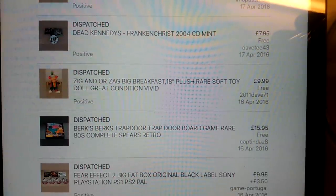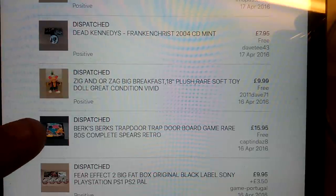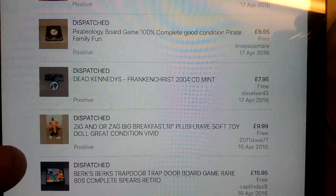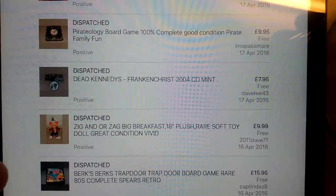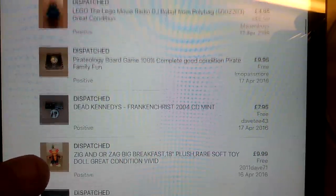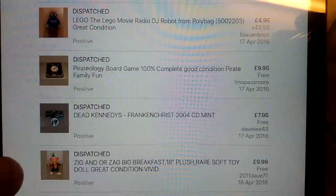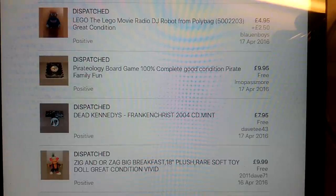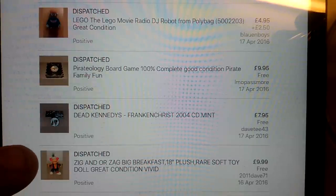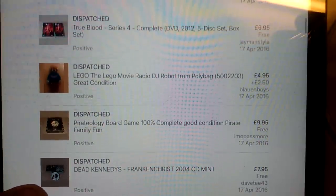Zig and Zag doll, the plush - paid 50p for that, £9.99 back. I tend not to bother with plushes and stuff like that unless they're a bundle or decent ones. Even at £10, there's only about a £6 profit in that, so it's not great. Dead Kennedy's CD, which I paid £1 for, got £7.95 for that. This Piratology game - I've had this for ages and I just couldn't shift it. It was almost like new inside so I just gradually brought the price down on that.